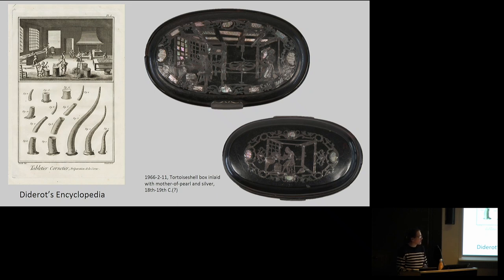One really interesting object in our natural plastics show is this box — you're seeing the front and the reverse. It's made of tortoiseshell inlaid with silver and mother of pearl. The scenes shown on the top and bottom of the small box show manufacturing techniques, much like a plate from the Diderot encyclopedia, and it's roughly contemporaneous — 18th or 19th century.